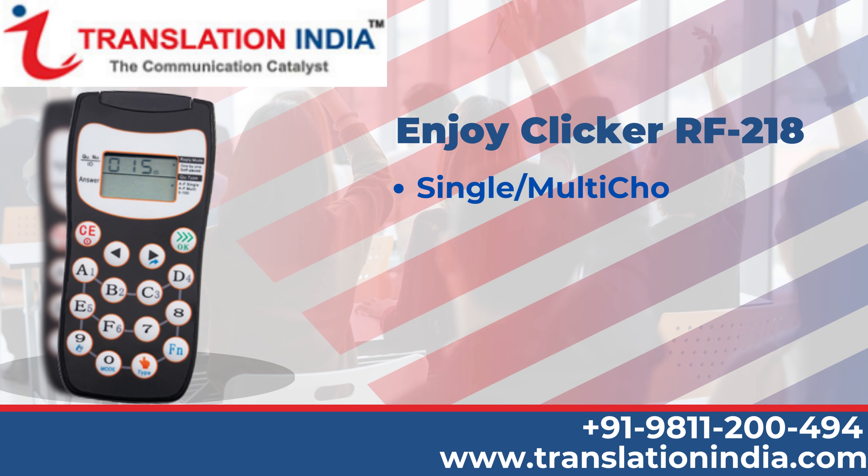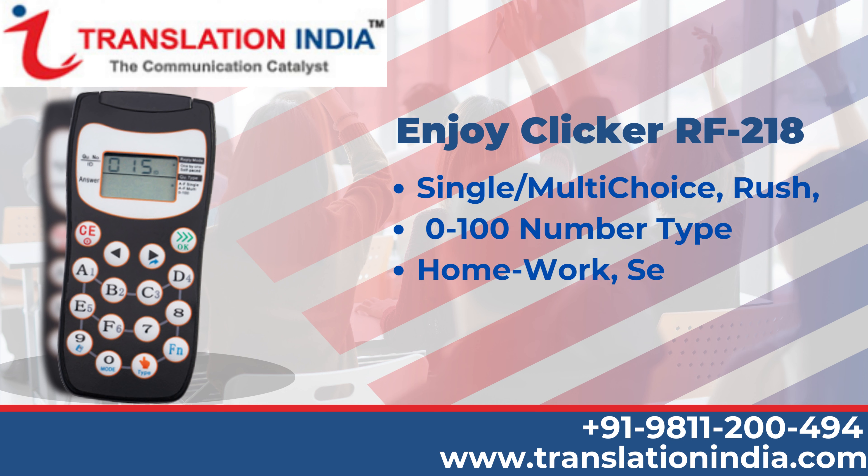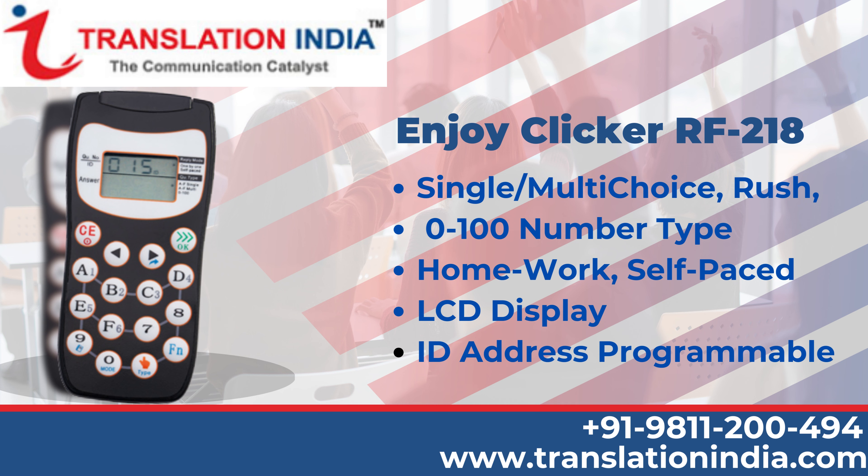Enjoy Clicker RF 218: single/multi-choice, rush, 0-100 number type, homework, self-paced. LCD Display. ID Address Programmable.